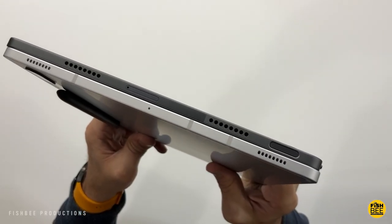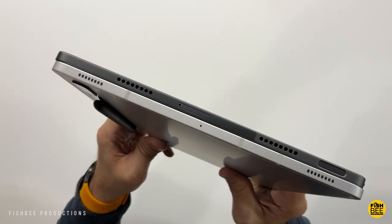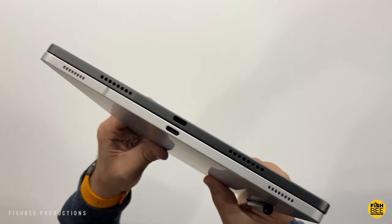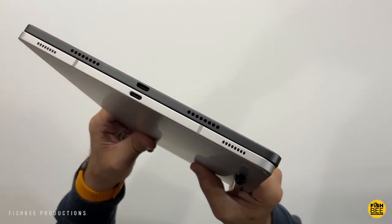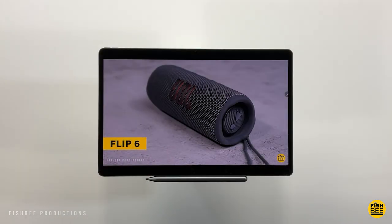Another nice feature you get with both tablets is a quad speaker setup with Dolby Atmos. These are going to be some of the best-sounding tablets out there. That's just going to make gaming, watching movies, and anything with audio on these two tablets sound really nice. Here's a quick audio test just to give you an idea of what to expect from each.